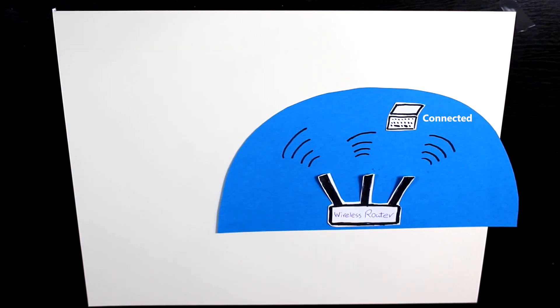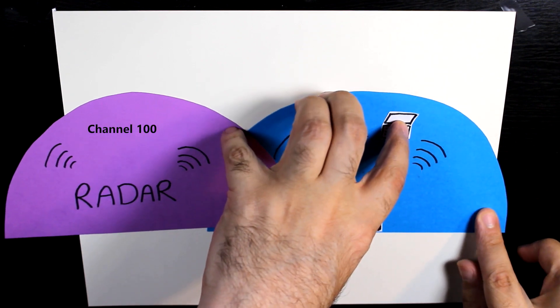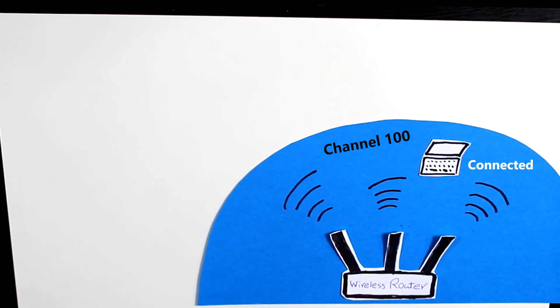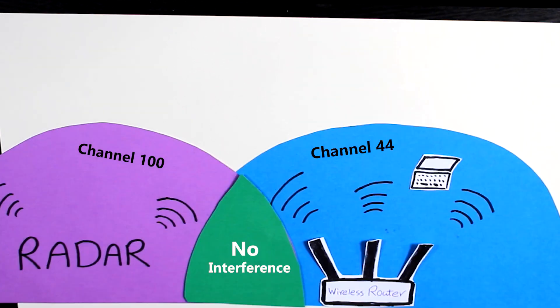Wi-Fi devices must be certified to transmit on DFS channels, which makes them capable of certain behavior to avoid radar interference. For example, if my access point is using one of those channels and suddenly detects radar signals on the same channel, it will stop any new transmissions on that channel, disassociate any connected wireless clients, and then select a different channel. So if you're connected via a DFS channel, you'll get disconnected until the access point starts broadcasting on a new channel.